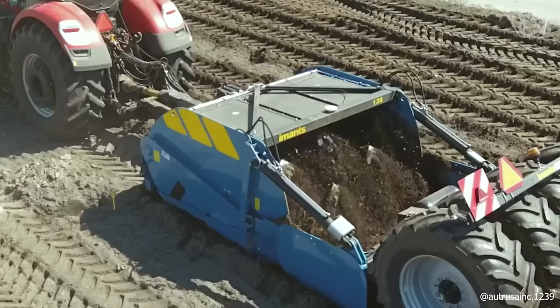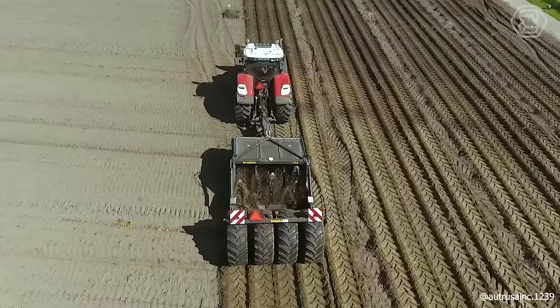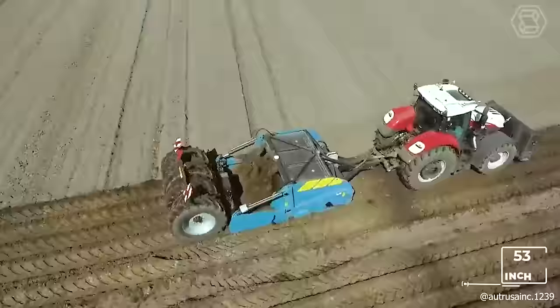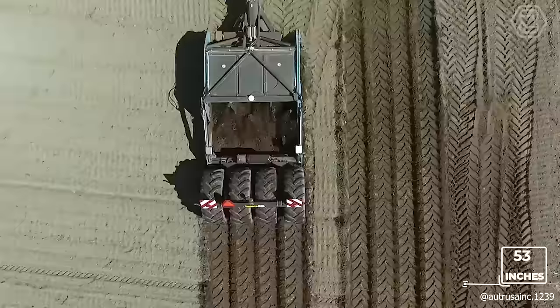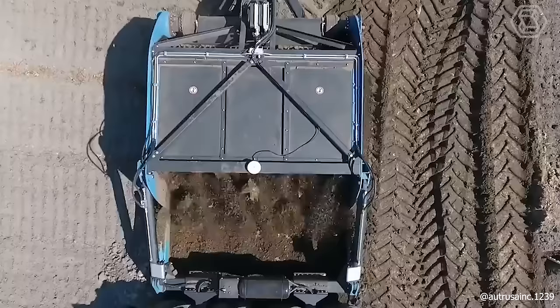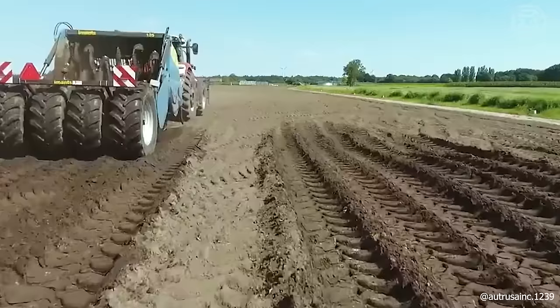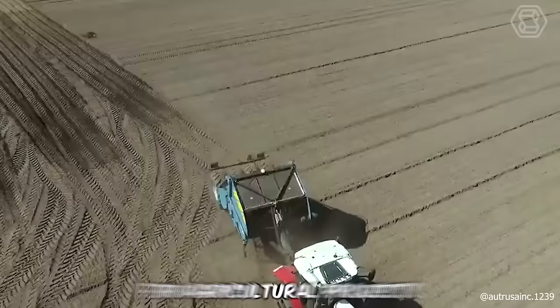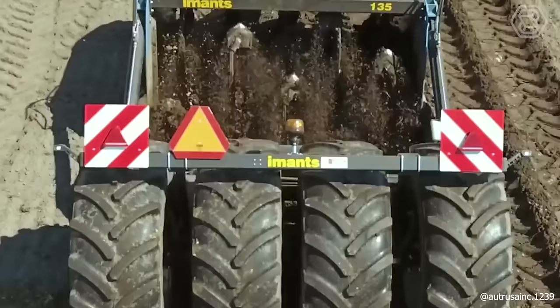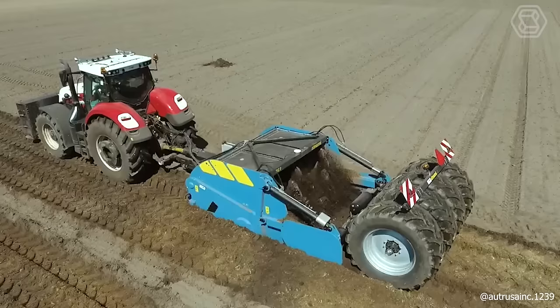The Model 135 stands as the company's shovel machine with the deepest working capability, reaching a depth of 135 centimeters. Like all earth-moving machines, it can sometimes exceed this depth. The model shown is a trailed version, which comes standard with an oil cooler and air brakes. This top-tier machine is perfectly suited for agricultural projects, garden creation, breaking up obstructive layers, or mixing different soil layers, also known as shredding.